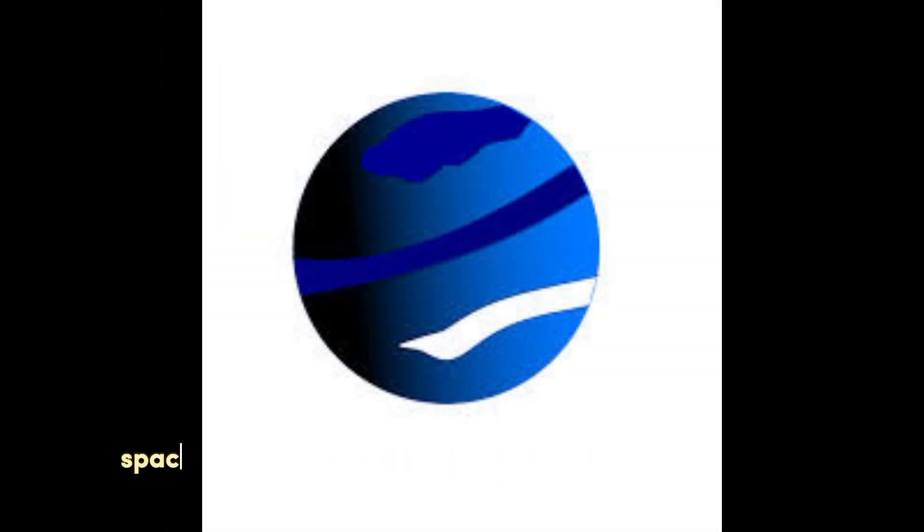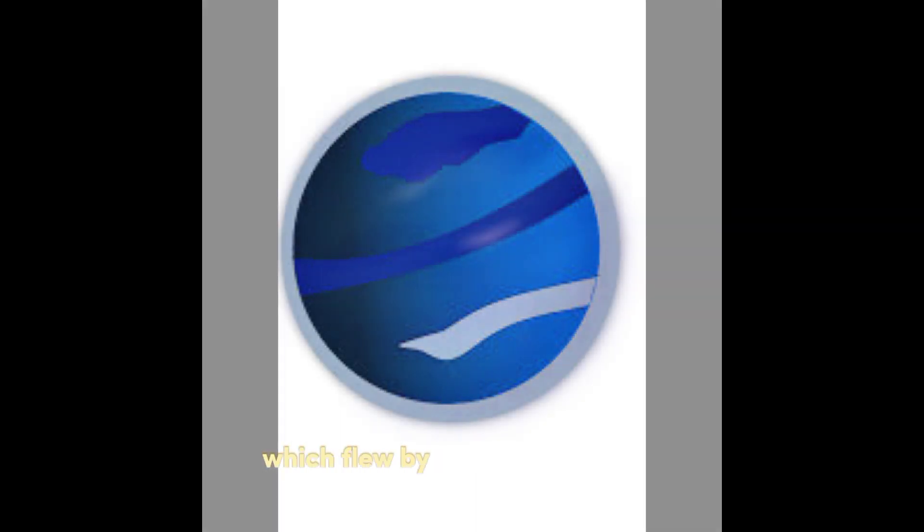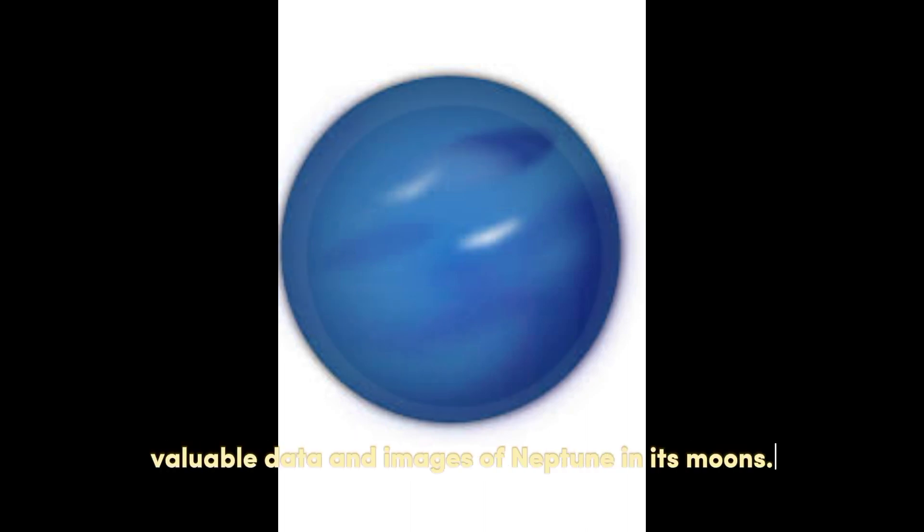Exploration. The only spacecraft to have visited Neptune is NASA's Voyager 2, which flew by the planet in 1989. Voyager 2 provided valuable data and images of Neptune and its moons.